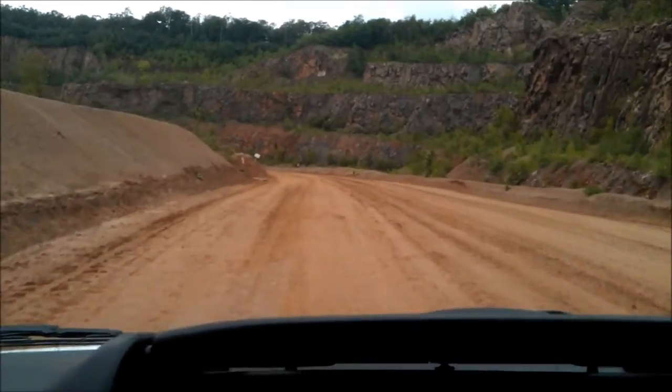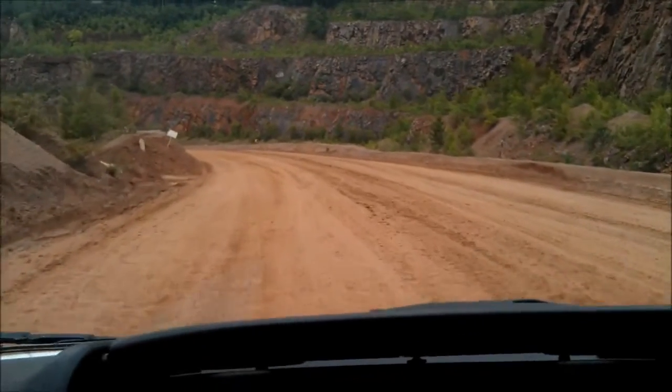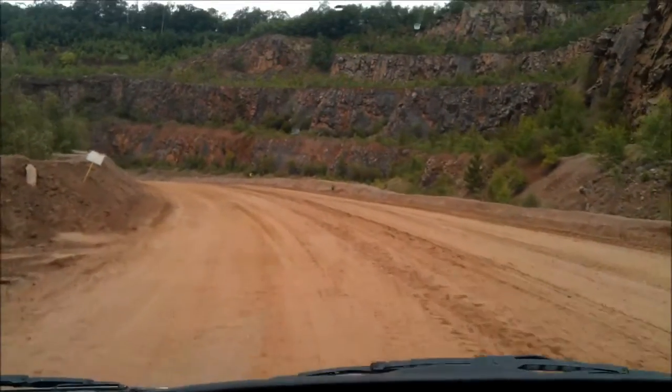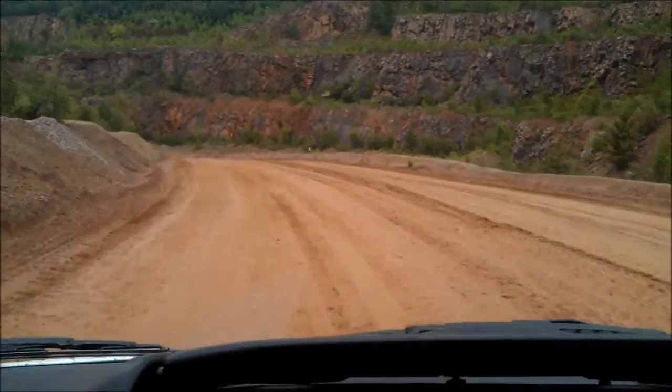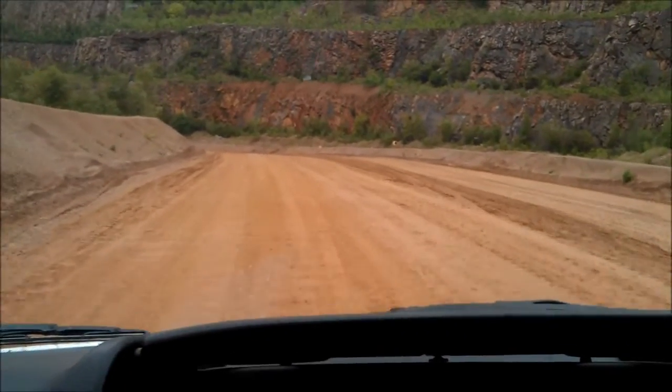It's known as Buddon Wood, and the wood itself, which was clear felled during the war, is now a Site of Special Scientific Interest — the bit that's left around the outside.